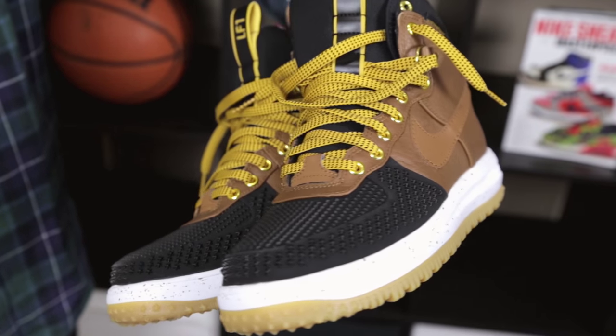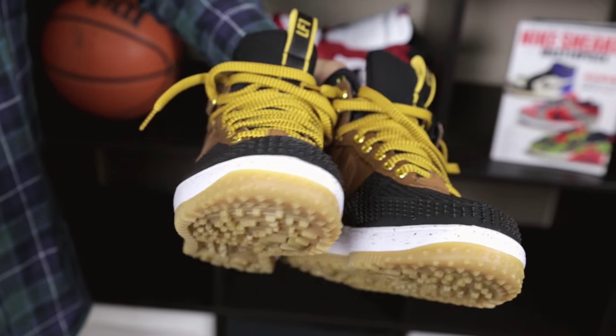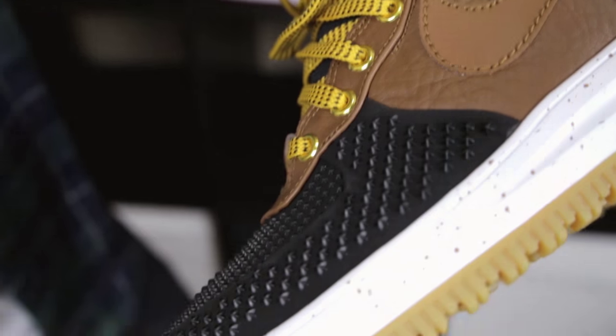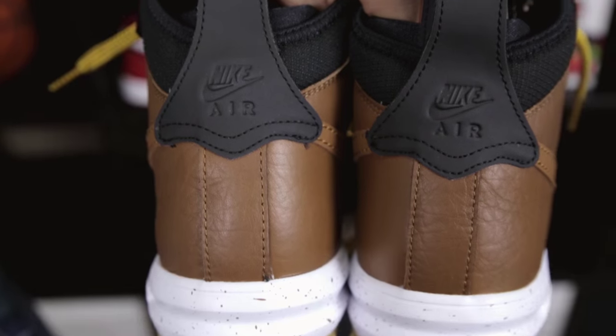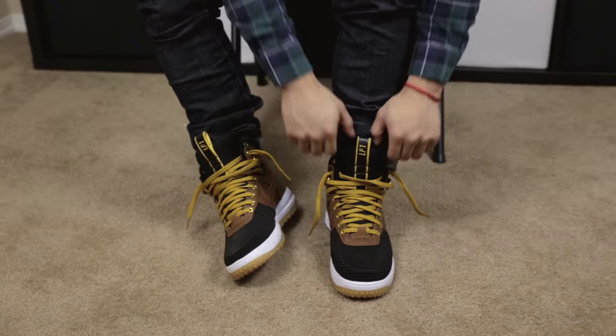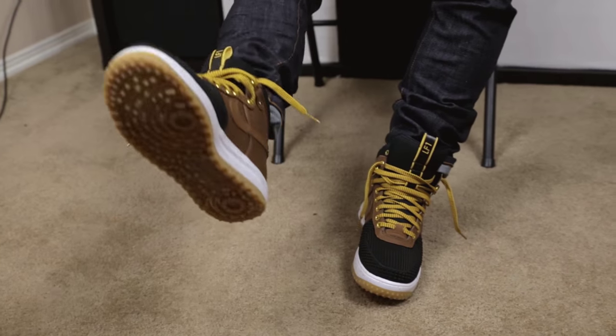Number four on the list, we got the Lunar Duck Boot Air Force One. With these you're gonna get that really rugged boot look while still maintaining that comfort with the Lunar technology — good for the big dudes. These are really great for the fall and winter; right here you have this water shield tag on top of this waterproof material, which just goes to show you Nike really took into consideration the harsh weather these will be worn in. They did a good job. Great with some dark denim — a really good pick for fall and winter.